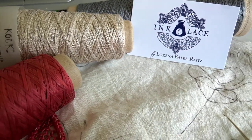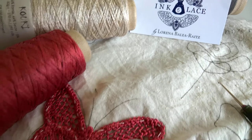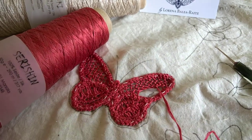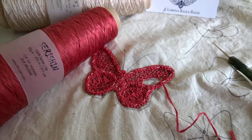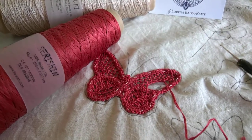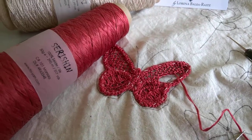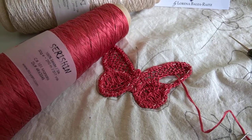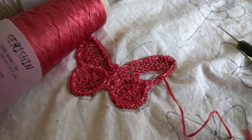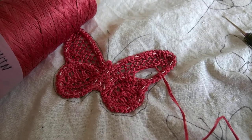Hi, this is Lorena from Inconlace, and here's a little update on the Ito yarn that I'm working with at the moment. I received this yarn from Ito — it's a gorgeous company that has exclusive threads. I'm working with the 100% silk seracine; the color is so gorgeous, it's called Marsala. I'm creating a Romanian pointless butterfly.